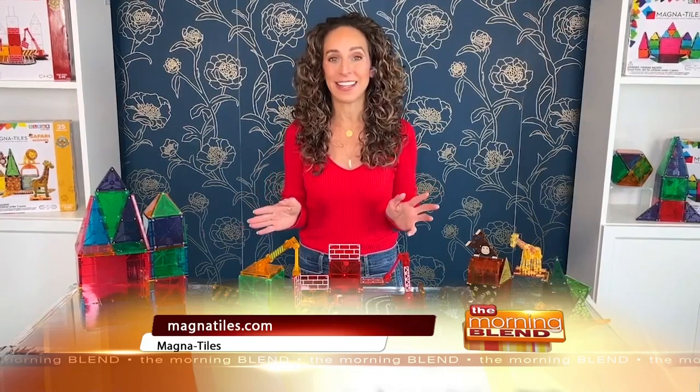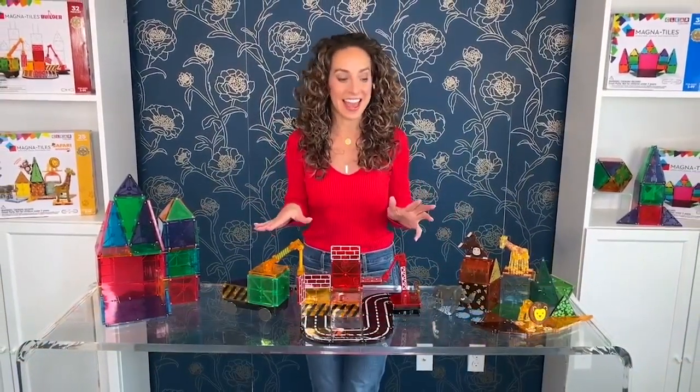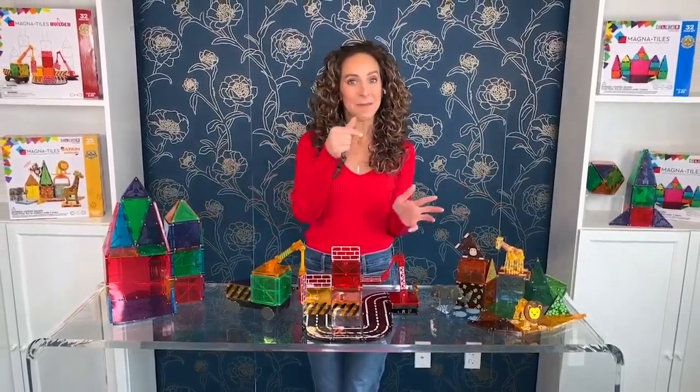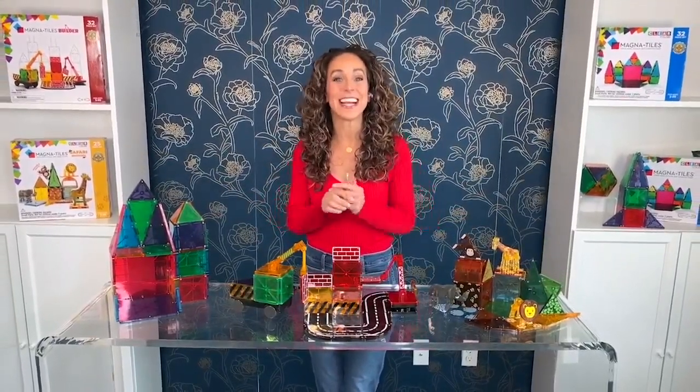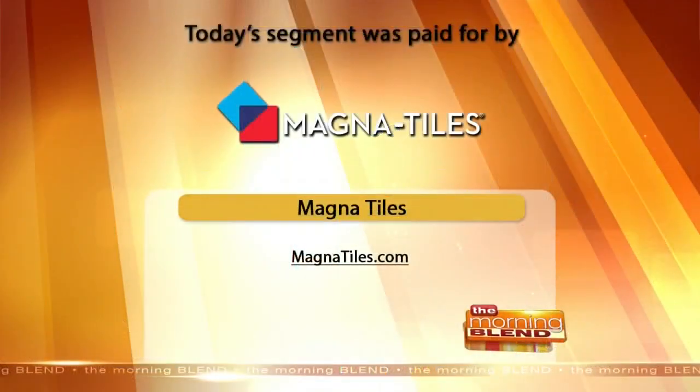Magnetiles are a go-to holiday gift for kids ages three and up. They're always at the top of those wish lists every single year, and it couldn't be easier to grab them and make those kids' wishes come true because they are easy to find at your local Meijer store. For more information, you can head to Magnetiles.com.